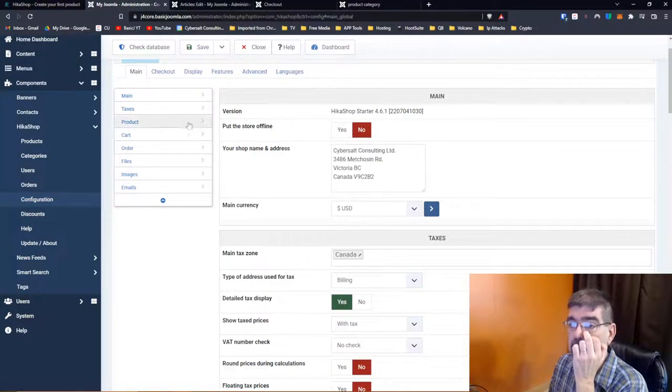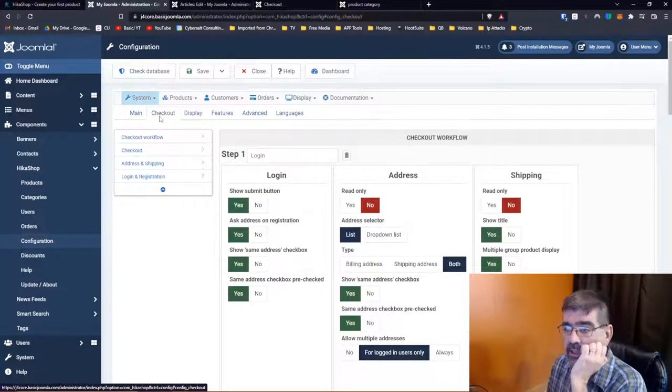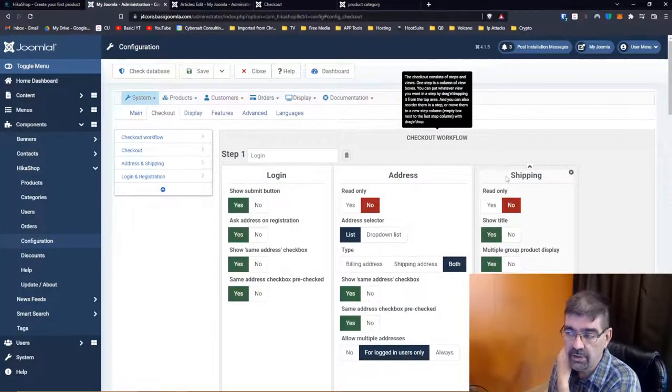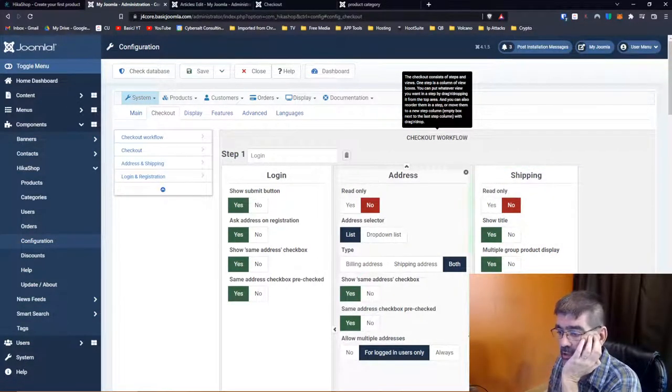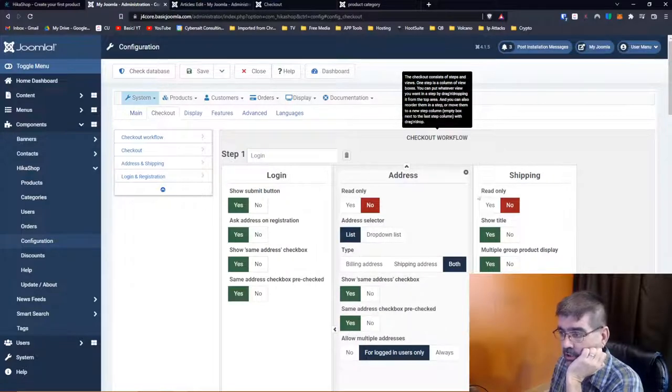Under System, we go to the checkout section. This is really nice because this is the visual workflow for the checkout process in HikaShop, and any one of these steps you can just delete. For instance, because I'm playing around with a physical product, shipping is a step here. You can drag to change the order — you can move address, ask for shipping first. If you don't want shipping at all, you can remove it entirely from the process. If you're not going to offer coupons, you can just delete that view too.